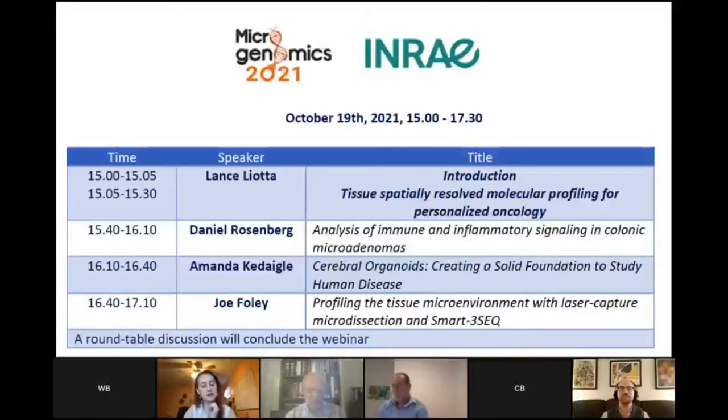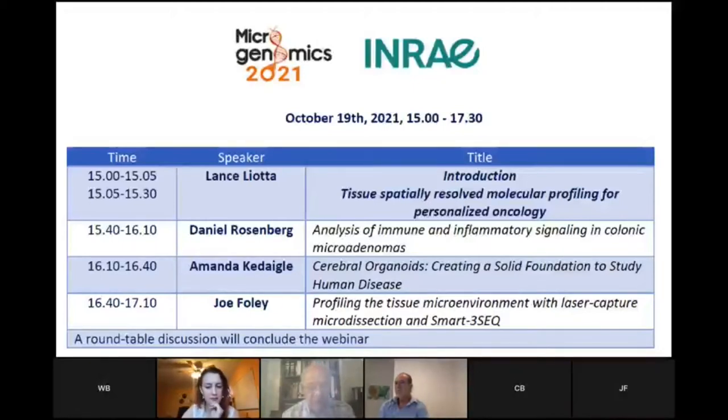This is a very important topic because we want to understand the genomic and proteomic underpinnings of transition from premalignant to invasive cancer. Then we're going to hear from Amanda Kadegel, who's studying cerebral organoids — a really exciting field — and she's going to tell us how she's created libraries to study individual cells in the developing human brain using cerebral organoids as a model. And then Joe Foley will talk about how to achieve very high yield of even degraded RNA to make libraries from paraffin or formalin-fixed laser capture microdissection tissues, combining it with SMART3-seq.